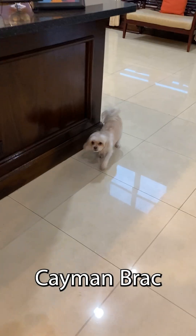All right, so here we are at the Alexander, as you're prone to do when you're in Cayman Brac. And this is Xander holding down the fort.